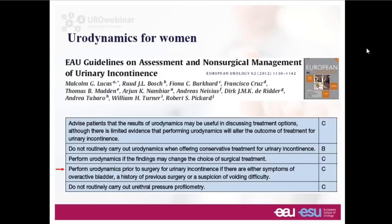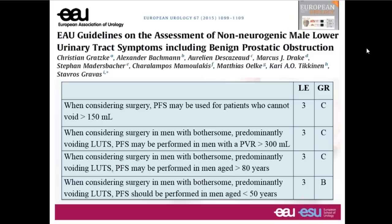The point about urodynamic testing is really to decide what operation would be suitable. We need to understand this person's urinary tract problem, recognize there might be several problems at the same time, think what treatments might be suitable, and know whether there might be a risk factor for a bad outcome. Within our EAU guidelines there are specific suggestions as to the role of urodynamics during the diagnostic pathway. For women, urodynamics comes in if there are symptoms of an overactive bladder, prior pelvic surgery, or suspected voiding difficulty — and arguably should be used for the majority of women presenting for surgical consideration.